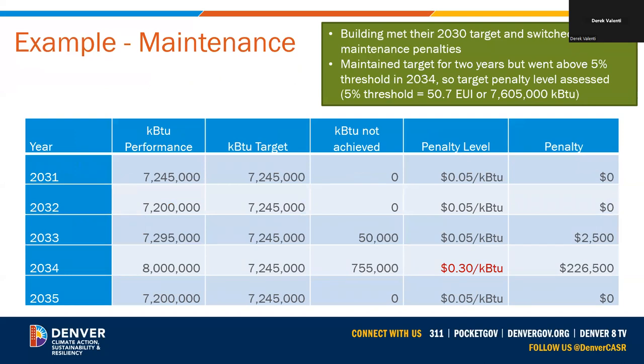In the sixth scenario, the building has reached their 2030 target and shifted to maintenance penalty levels. For 2031 and 2032, the building maintained or exceeded their EUI target — no penalties. In 2033, energy performance worsened, resulting in a small penalty at $0.05 per KBTU — a warning signal. In 2034, performance continued to worsen more than 5% away from the EUI target, so the penalty level switched back to the target penalty of $0.30 per KBTU, resulting in a larger fine. In 2035, the building corrected their performance back below the 2030 target and switched back to the $0.05 per KBTU maintenance penalty level.